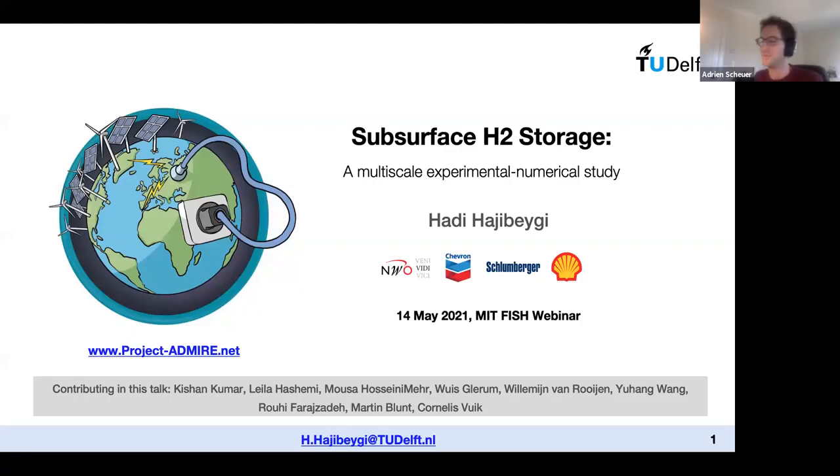Welcome to this session. We are delighted to have Hadi Hajibeygi from TU Delft in the Netherlands. Hadi is currently associate professor at TU Delft. He holds a PhD from ETH Zurich and did post-doctoral research at Stanford Energy Resources Engineering before joining TU Delft in 2013. He was also guest professor at Stuttgart University between 2017 and 2020. Together with Sebastian Geiger from Heriot-Watt University, Hadi is hosting a very successful weekly webinar on YouTube featuring frontier researchers in geoscience and geo-energy — they recently celebrated their one-year anniversary.